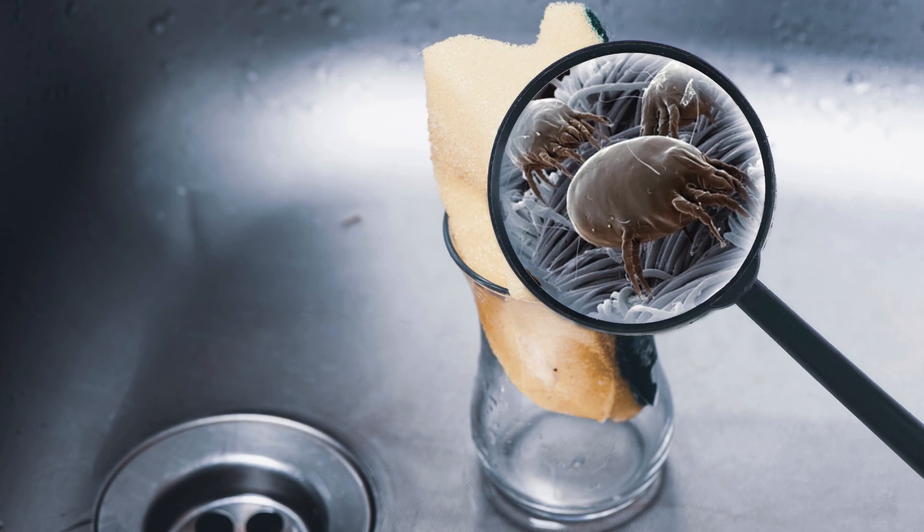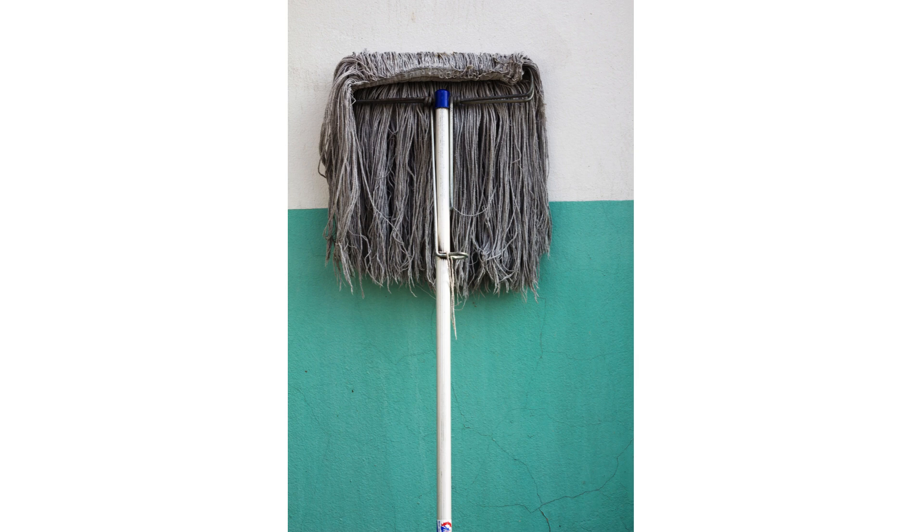1. Using dirty cleaning tools. Using dirty sponges, cloths, and brushes just spreads dirt and bacteria around. Make sure to regularly clean or replace your cleaning tools.